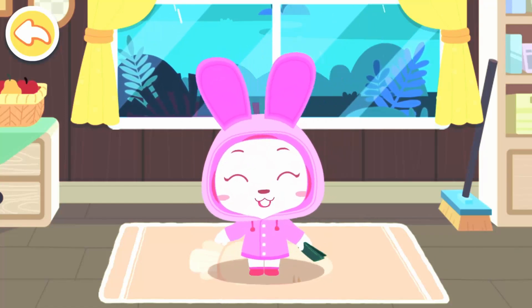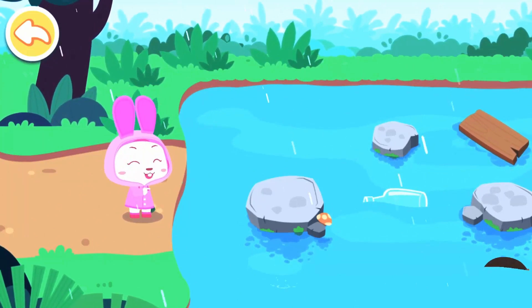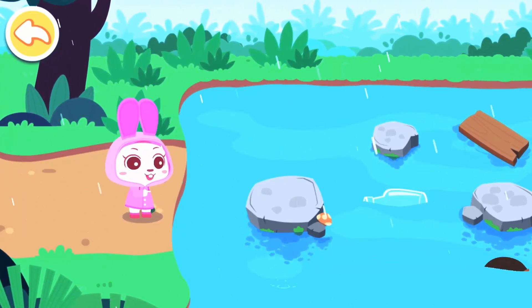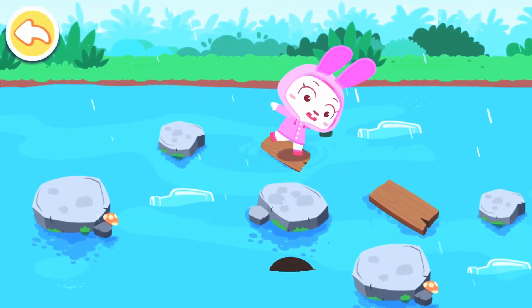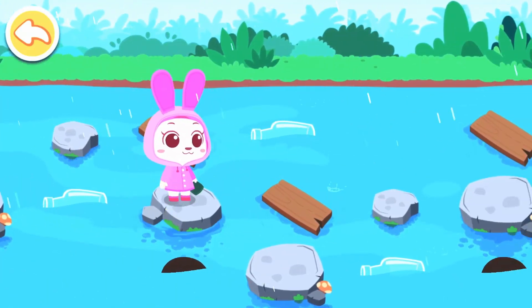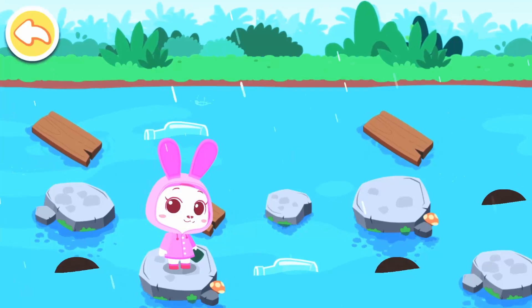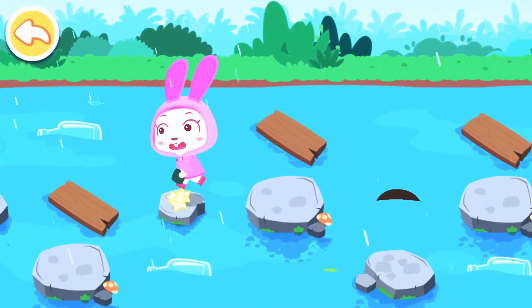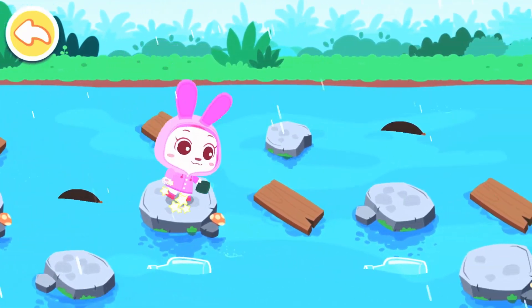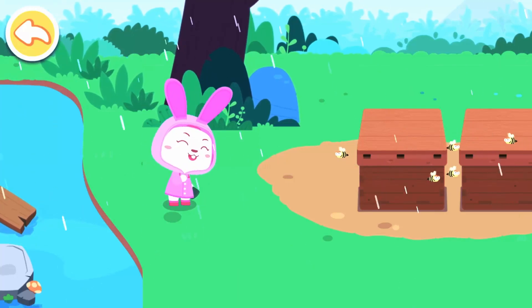I'm ready to check out the bees! Oh no, the road is flooded — what should I do? Oh, I have an idea. Carefully step on the rocks to get to the other side. Yeah, I've gotten to the other side! Great.